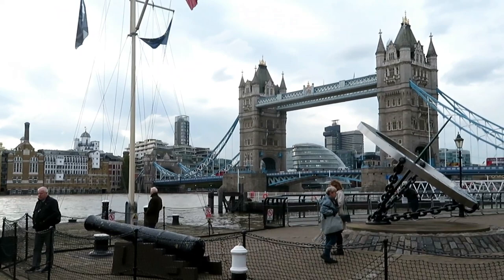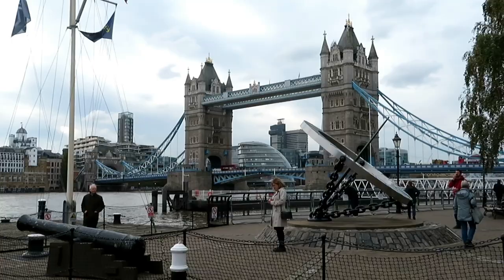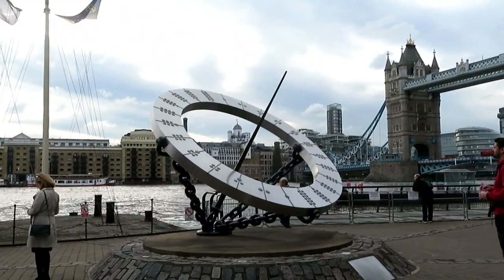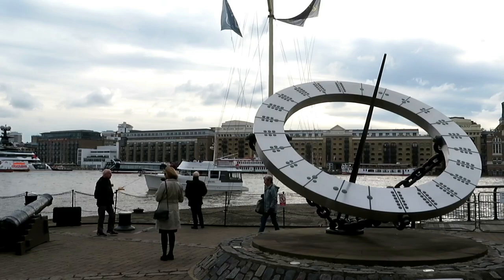As promised, here comes an amazing view of Tower Bridge. This giant sundial is just on the bank of the River Thames, and if you look very closely, you'll be able to see what time we filmed this video.